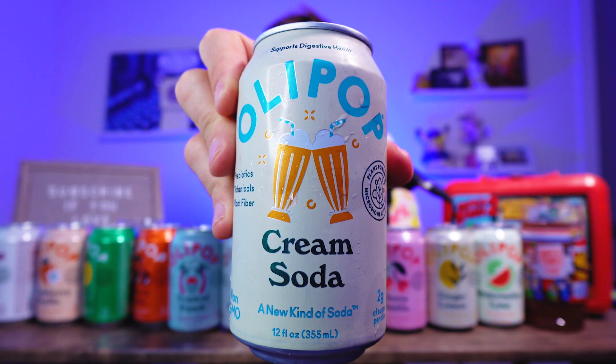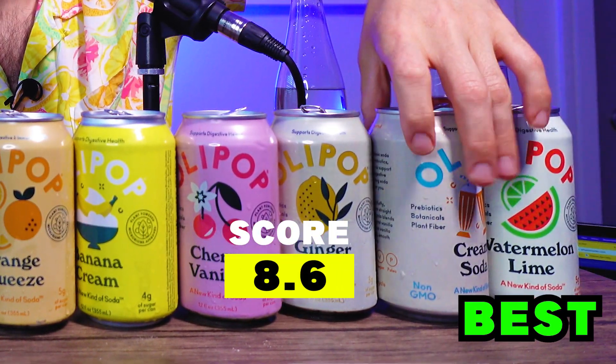Cream Soda. Perfectly clear — our clearest contestant of the day. This tastes like Lucky Charms marshmallows! This just blew my mind. This tastes better than any cream soda I have ever had — no joke. Olipop, accountability time: I said stay in your lane, and I still feel that way for some of the colas and Dr. Peppers, but kudos to you with the cream soda. That is absolutely a delight. 8.6 for the cream soda.